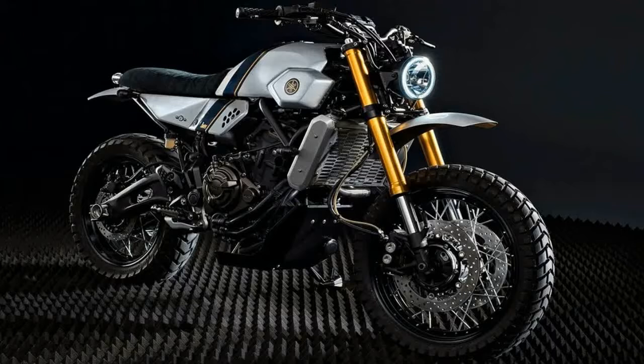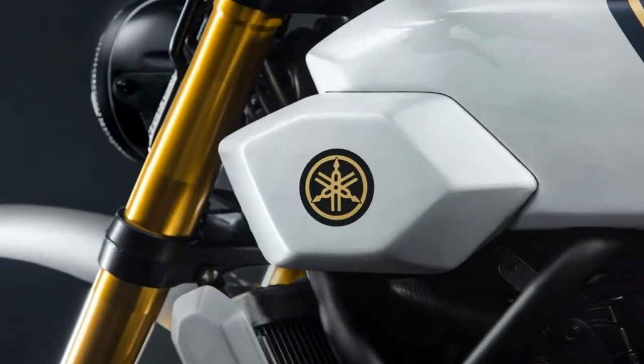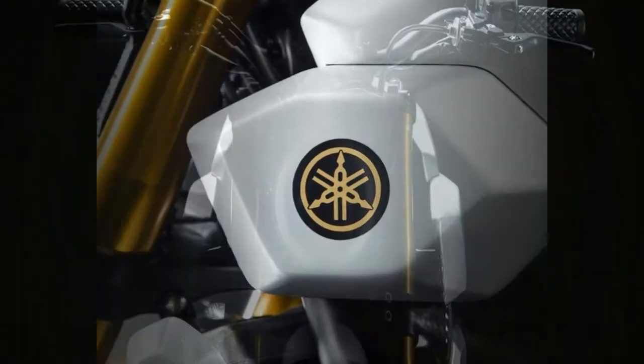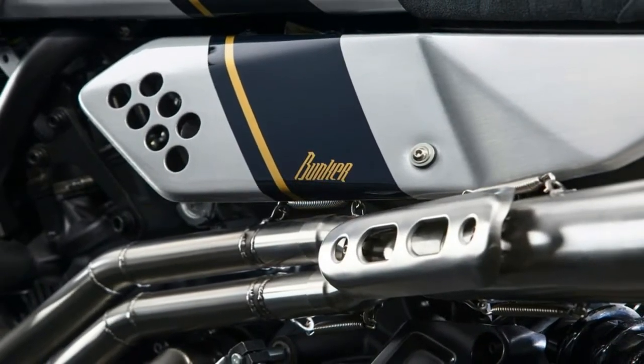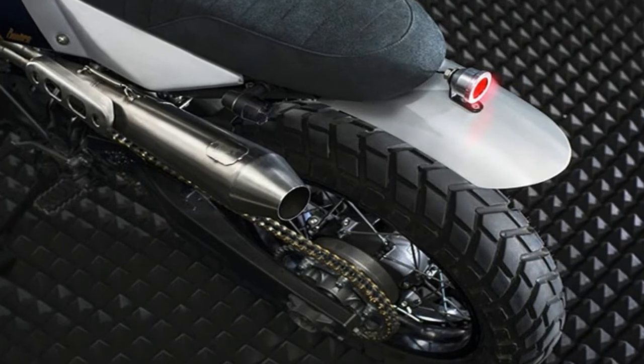Brothers Can and Merck are not your typical custom bike builders. Can is a high-level skateboarder with the Vans Turkey skateboarding team, and Merck transferred to building bikes full-time following a career in digital advertising. The two first caught the attention of Yamaha Motor Europe with their distinctive 1982 Yamaha SR500 build.